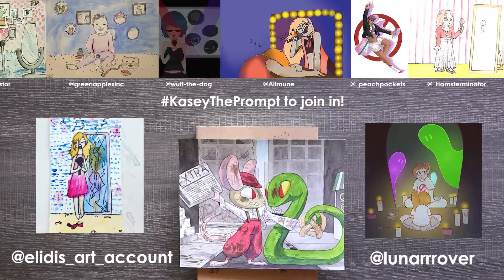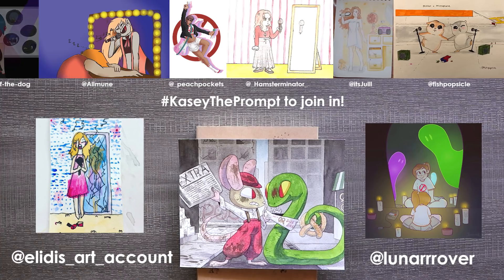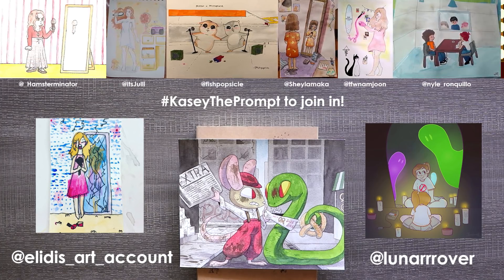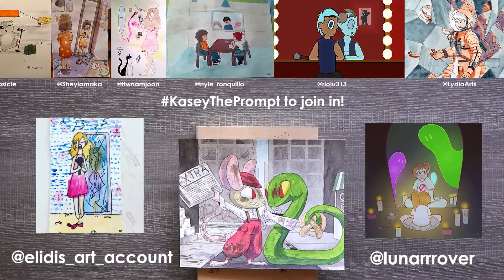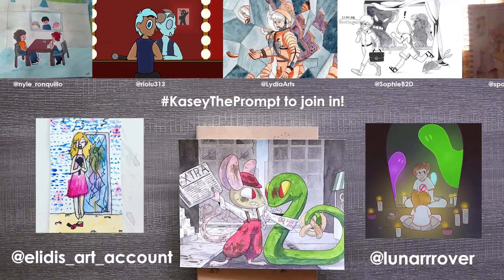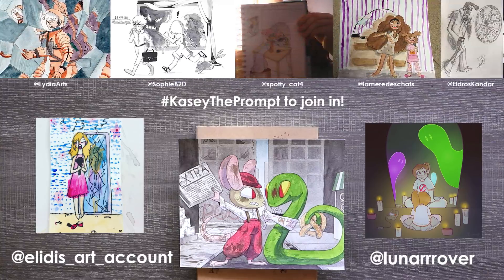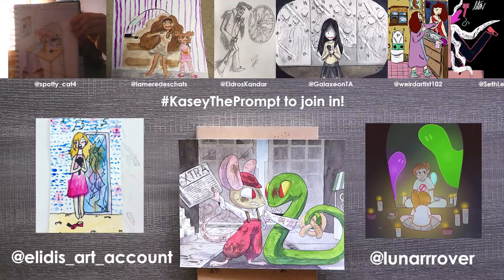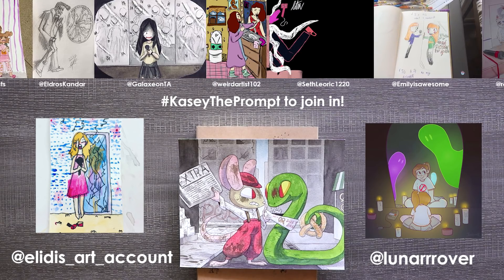There were so many different interpretations of the prompts mirror and microphone, and I especially loved the one that used mirror as a verb — that was really clever. I especially love the prompt entries that really make me think about what I'm looking at, because that means you were so creative that I had to really look for it. So thank you to everyone who joined in. The first featured art is by Elidus Art Account, who did this really beautiful piece of a girl standing in front of a mirror — I just really loved the colors on this one, very bright and colorful.